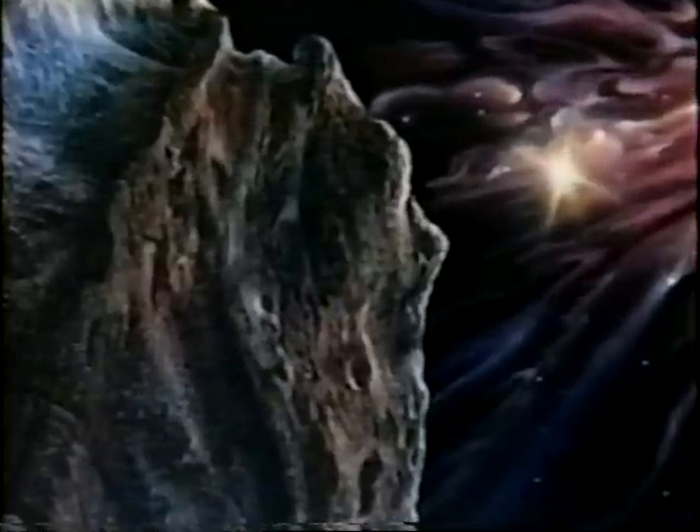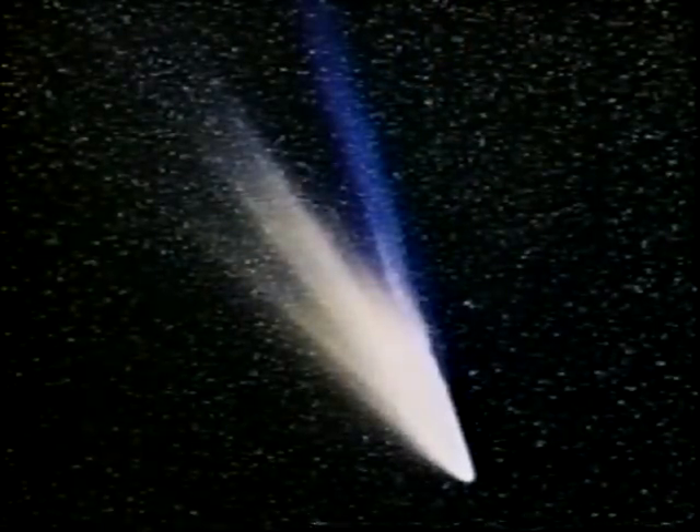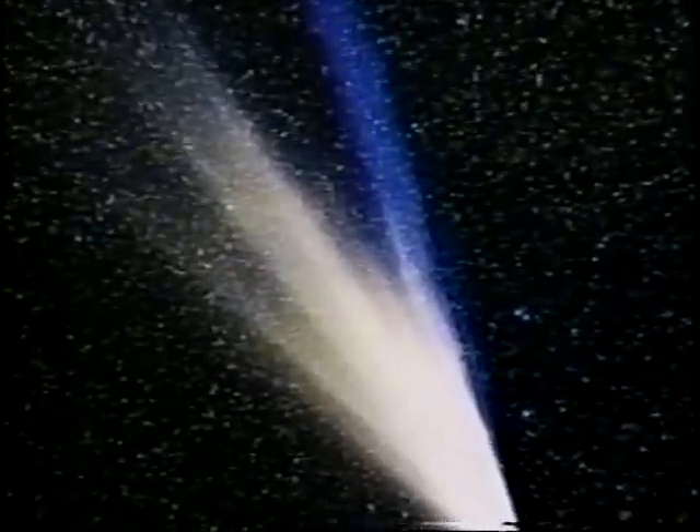Beyond the orbit of Neptune, we believe there's a swarm of a trillion icy chunks left over from the creation of the solar system. Every so often, one of these particles plunges inward to a close orbit around the sun. As it greets the solar furnace, it's transformed into an object of spectacular beauty with a glowing head and a streaming tail. We call it a comet.